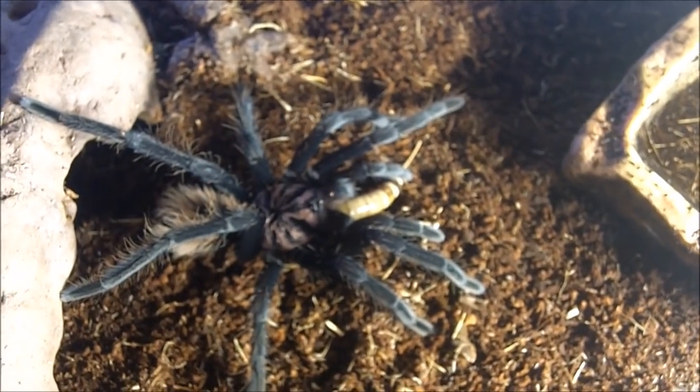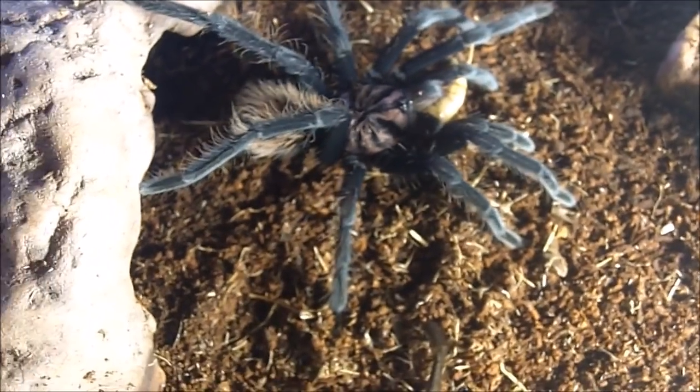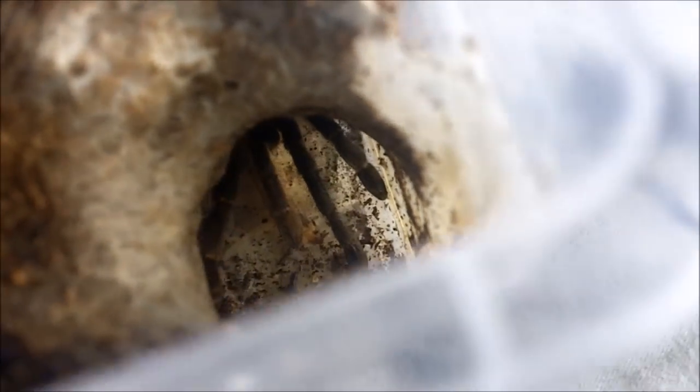I'm going to close this enclosure because I can feel those nasty type-3 hairs that they have and I'm starting to feel some itchiness going on. Here's another blue beauty that's pretty mean in temperament — this is Cyriopagopus lividum, or lividus, the cobalt blue. Unsexed, about two and a half to three inches.